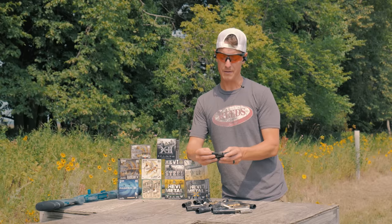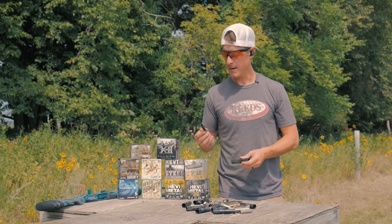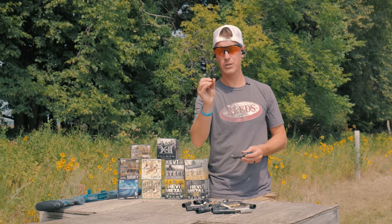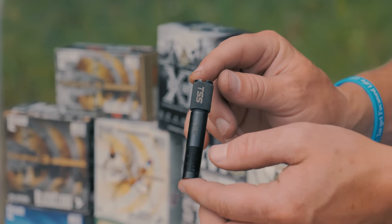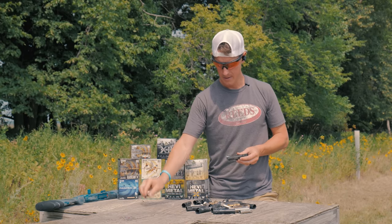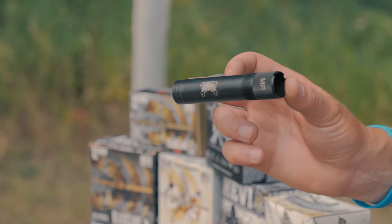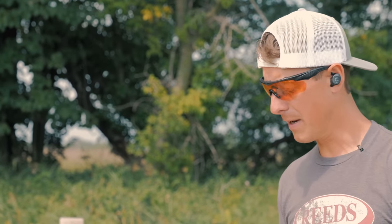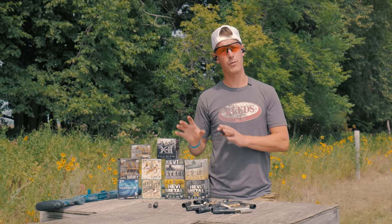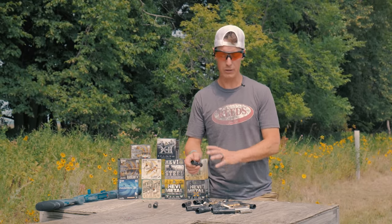Something I find helpful is that Carlson's and some other manufacturers make choke tubes specific for certain applications and ammo. For example, my son turkey hunts with a 410 and shoots Federal TSS heavyweight — they make a choke specifically for that. There's also the bismuth bone buster, tested with bismuth. If you're chasing pheasants using Prairie Storm, there's a Black Cloud choke. Matching the choke to your specific ammo generally gives you better results.